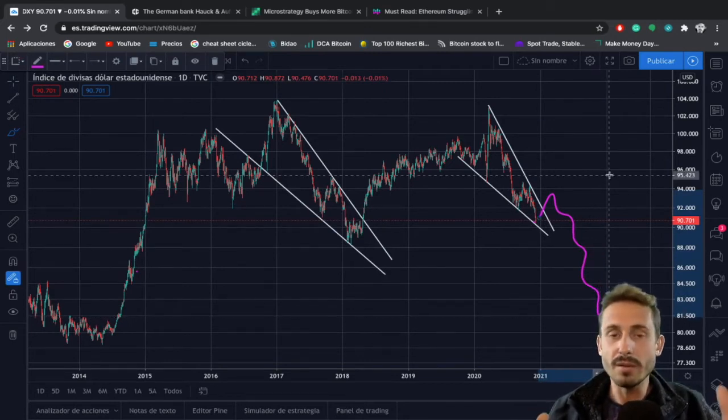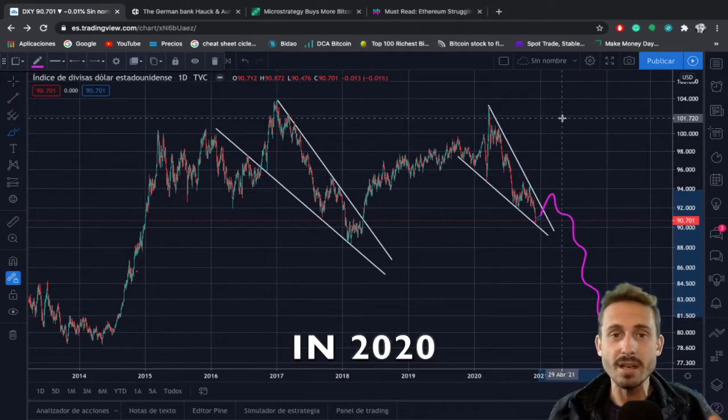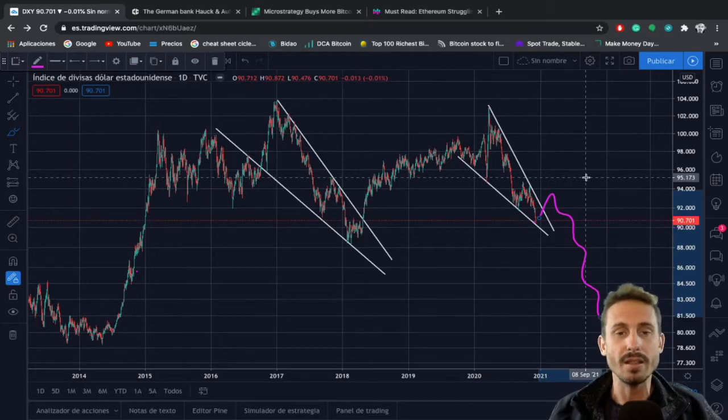Did you know that the US Federal Reserve printed 20% of all existing dollars? This is what I'm expecting — there is no way the dollar is going to go up in value; it is going to devaluate. This is what I'm expecting in the coming years.